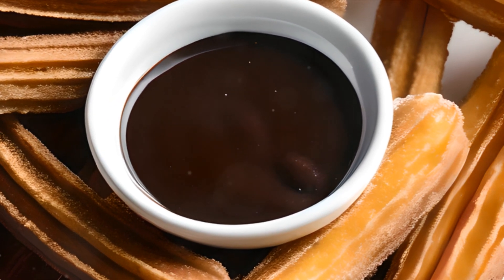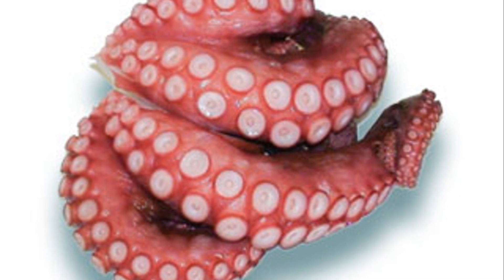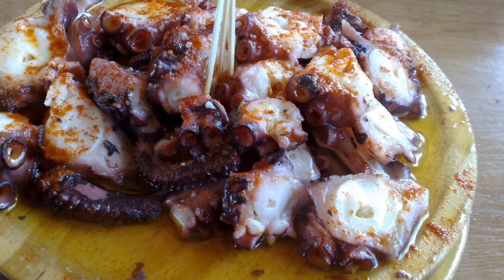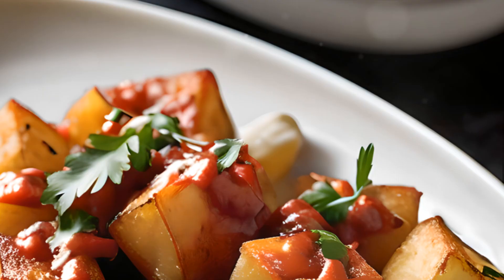Moving on to number 6, we're headed to the northwestern region of Galicia. Here, the locals have perfected pulpo a la gallega, an octopus dish that's both tender and flavourful. Cooked with a sprinkling of paprika, sea salt, and a drizzle of olive oil, it's a true representation of the sea-to-table philosophy.